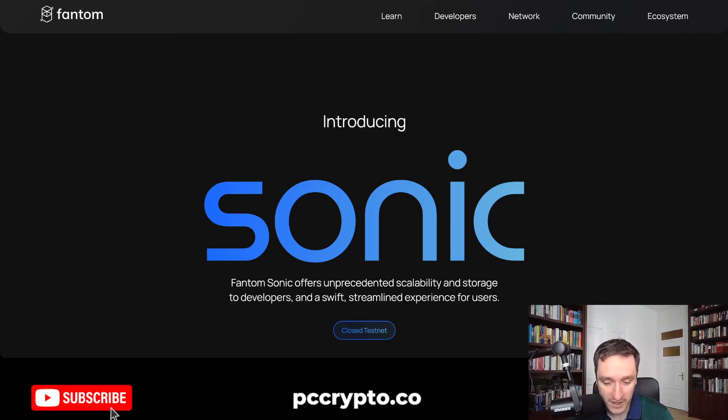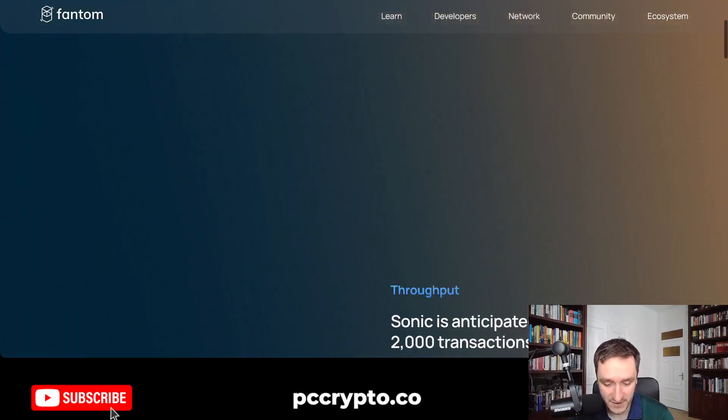In this video, I'm going to tell you about one crucial development that is coming to Fantom, probably in the spring of this year or maybe summer. We're going to see when exactly. This is Fantom Sonic. Fantom Sonic is currently a closed testnet, but it's going to get an upgrade on the main net very, very soon.